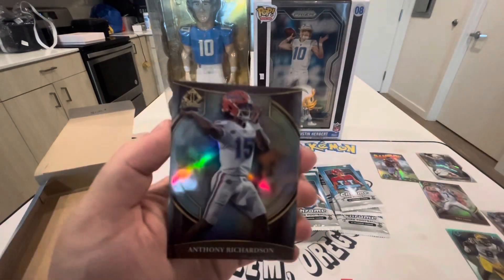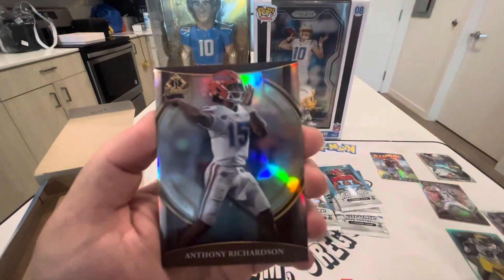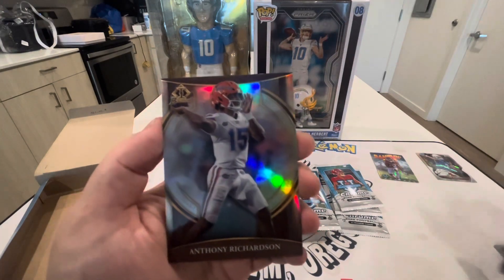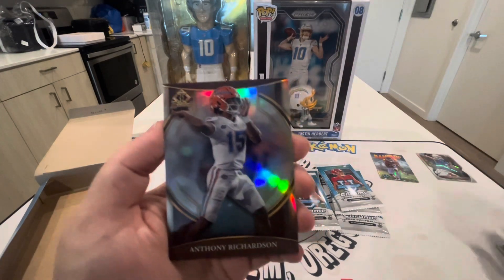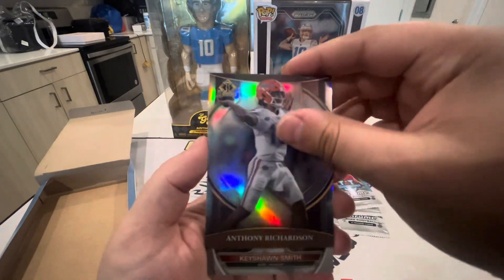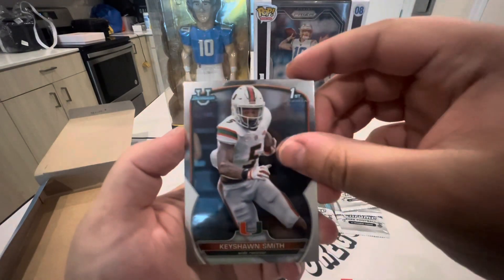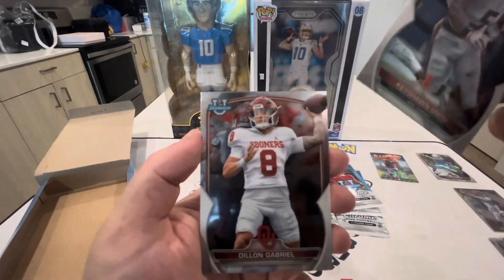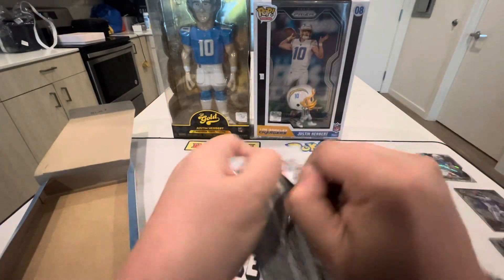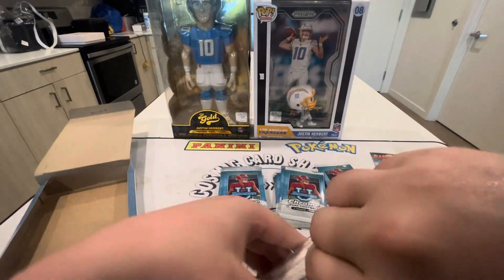There we go — Anthony Richardson! That's going to be like an insert, a Bowman insert. Anthony Richardson is a guy we are looking for; I think he's going to be really good this year. Let's put that to the side. KaShaun Smith and Dylan Gabriel. I wish that Anthony Richardson was numbered — that'd be really nice.